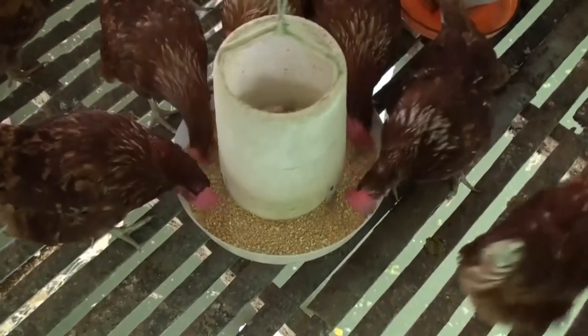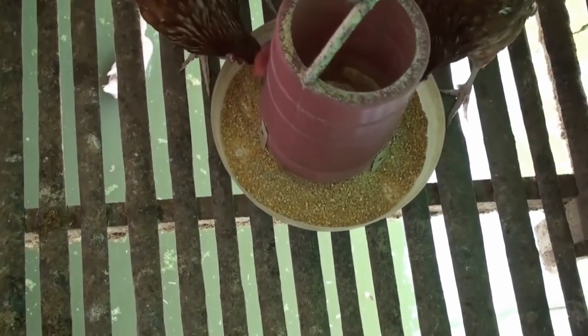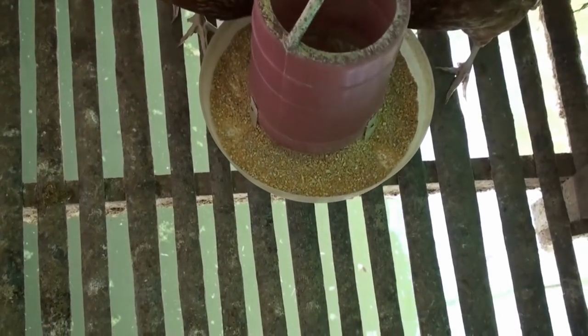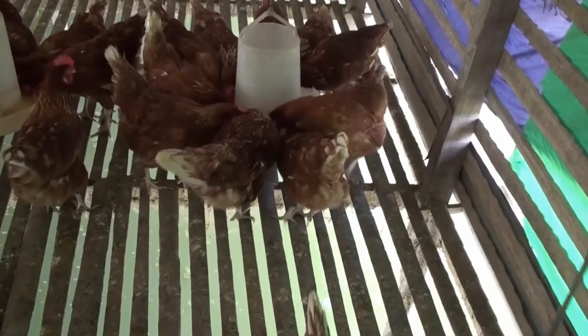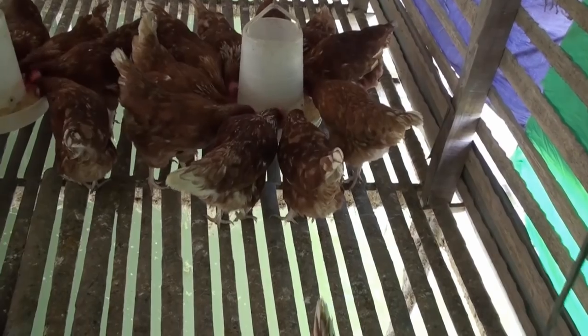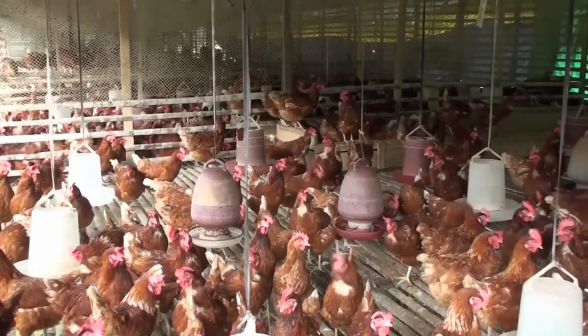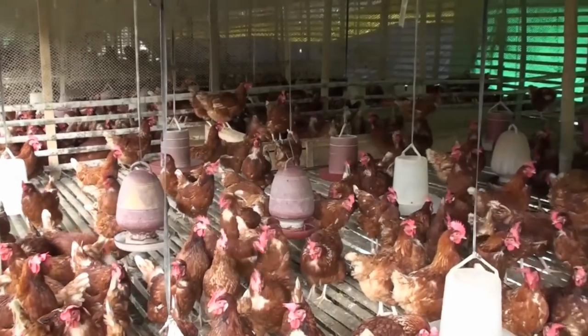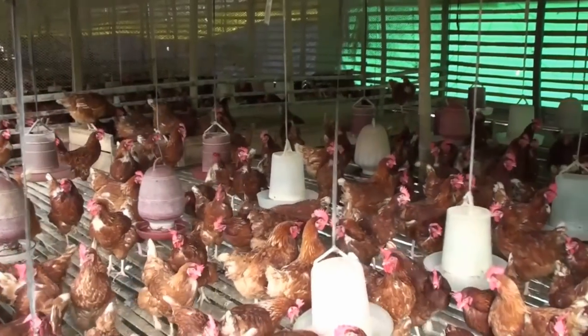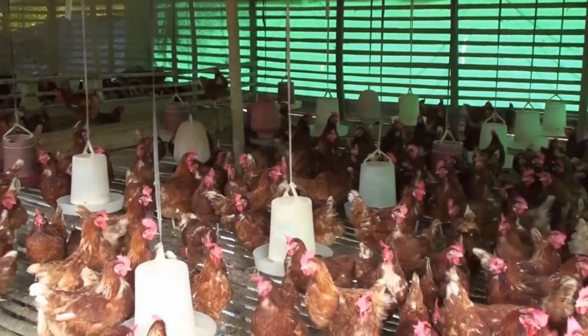Benefit 4: You do not always need to clean the house, because the chicken waste falls directly into the water. Benefit 5: The chicken house is not in contact with the soil, so the layer chicken is less prone to disease. Benefit 6: In this method, it is possible to produce fish, meat, and eggs very easily from the same farm. As a result, more food production and maximum utilization of assets are ensured.